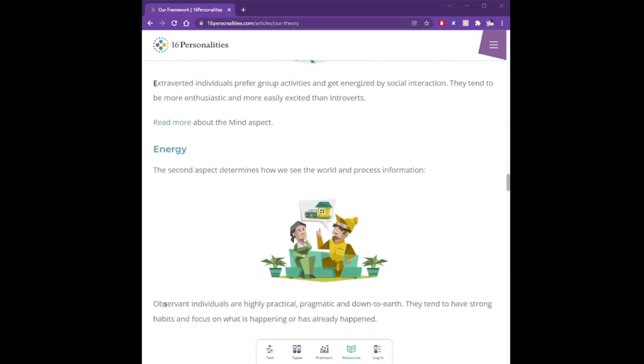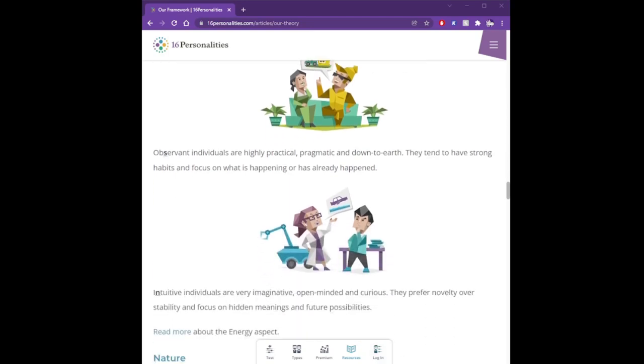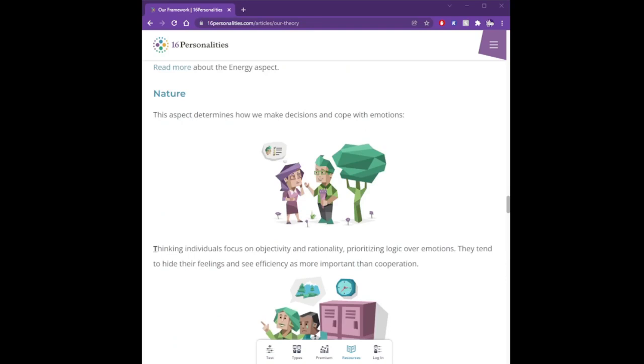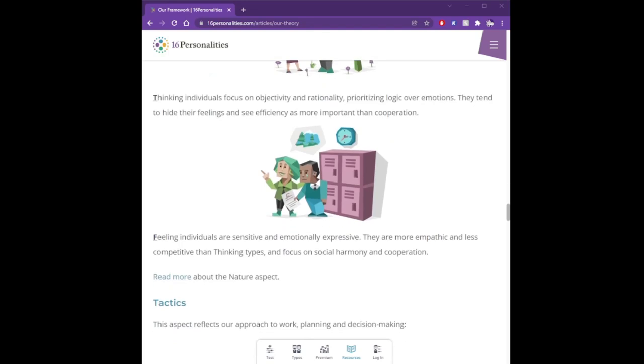S for Sensing/Observant, or N for Intuitive. This aspect determines how we see the world and process information. Observant individuals are highly practical, pragmatic, and down-to-earth, tending to have strong habits and focus on what is happening or has already happened. Intuitive individuals are very imaginative, open-minded, and curious, preferring novelty over stability and focusing on hidden meanings and future possibilities. T for Thinking or F for Feeling determines how we make decisions and cope with emotions. Thinking individuals focus on objectivity and rationality, prioritizing logic over emotions, tending to hide their feelings and see efficiency as more important than cooperation. Feeling individuals are sensitive and emotionally expressive, more empathic and less competitive, focusing on social harmony and cooperation.